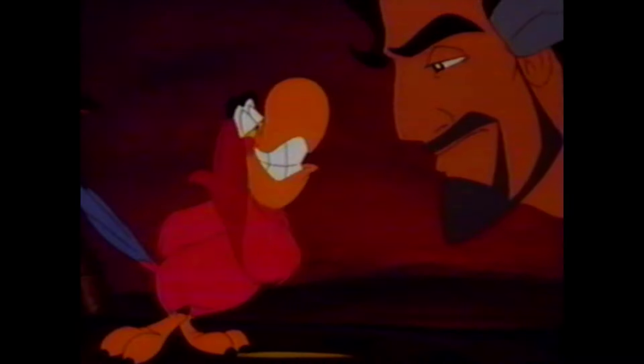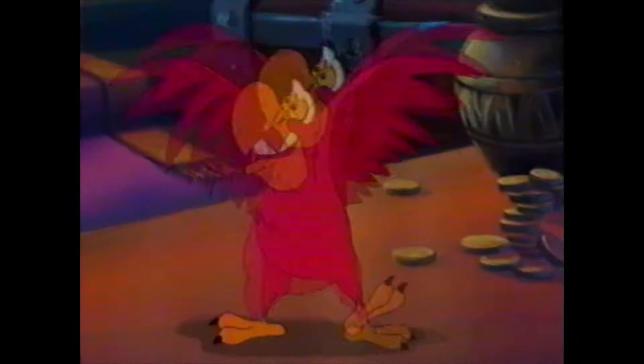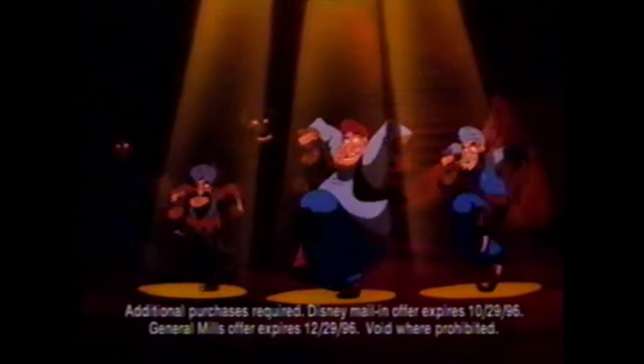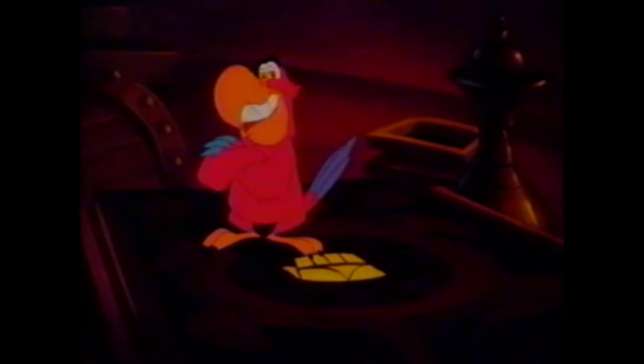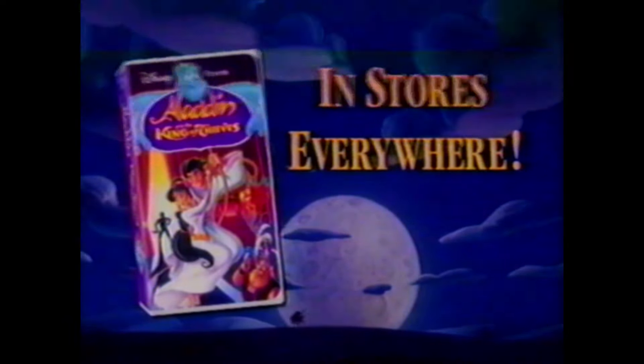Now you can get great savings on the greatest movie of the summer. Disney's Aladdin and the King of Thieves — own the exciting final chapter in the Aladdin trilogy. Open sesame! Discover the secret of Aladdin's past. My father is alive. And join the quest for the ultimate treasure — the Hand of Midas. Now's the best time to save up to $10 from Disney and General Mills when you buy Aladdin and the King of Thieves. On sale everywhere — see stores for details.